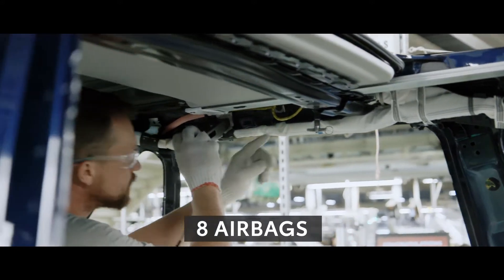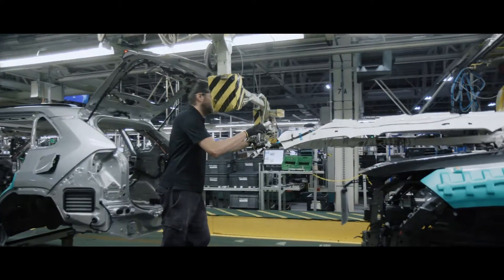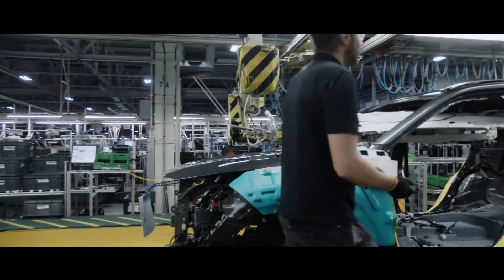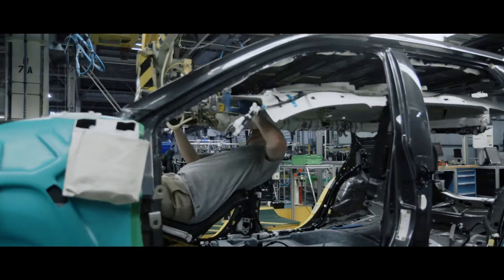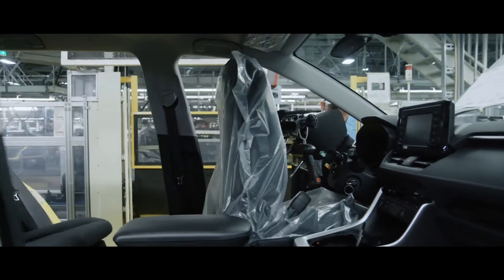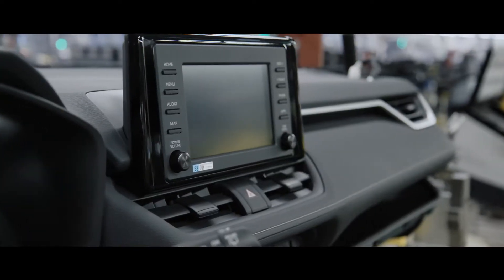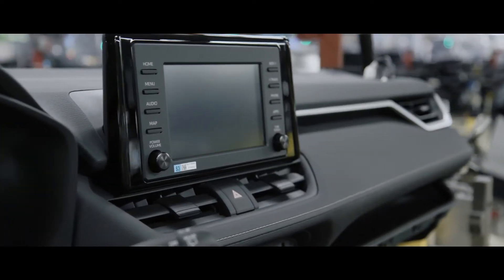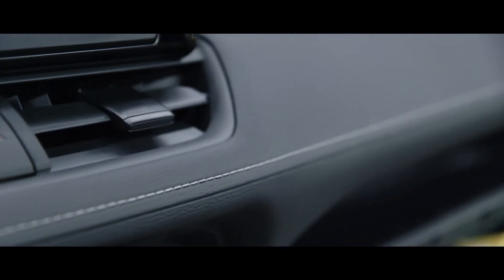Each RAV4 features eight airbags throughout its cabin. After that, the headliner — which is stitched robotically — slides right in, along with the front and rear seats. And for the fifth generation, the dash assembly is now hand-stitched, requiring hours of training for each team member to master.